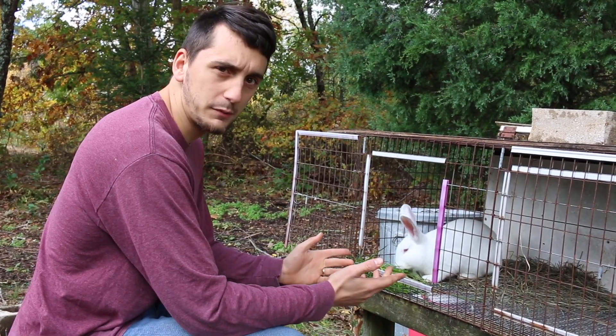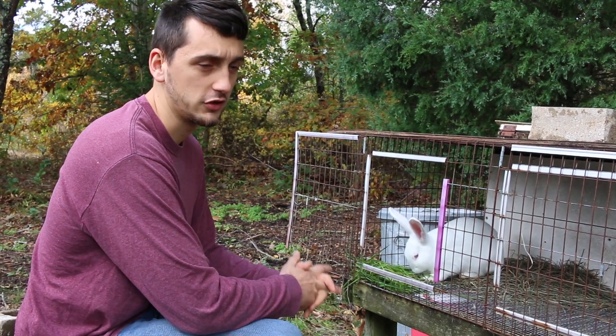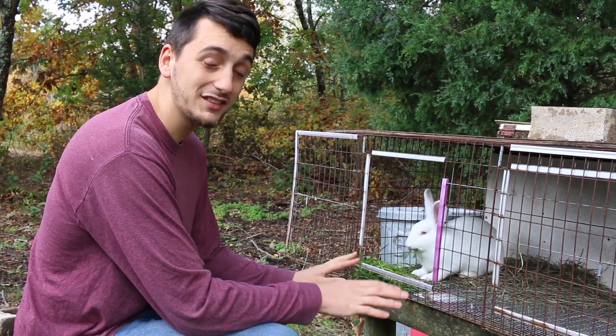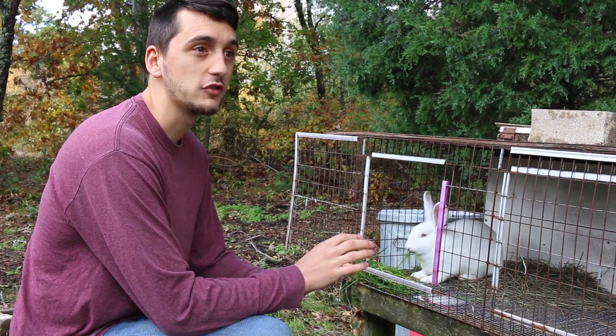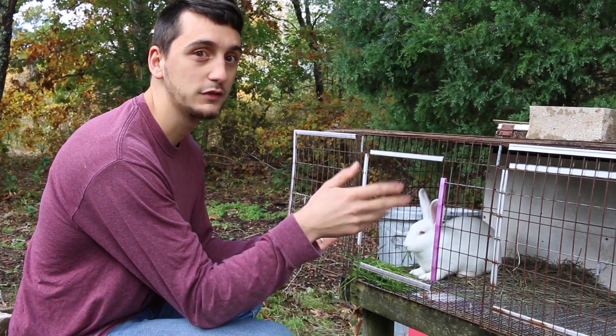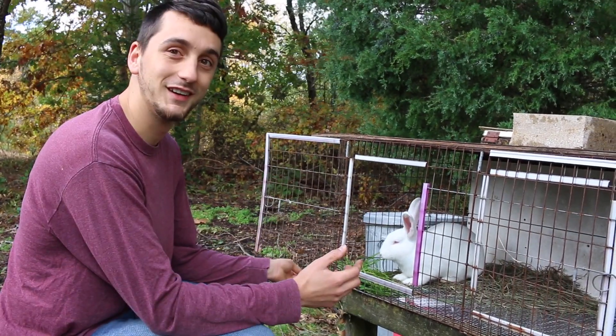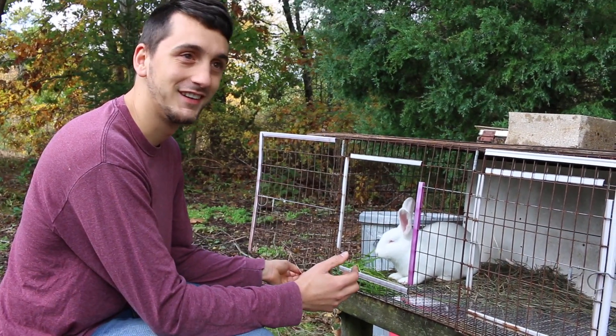We have two meat rabbits in here. We got them about a couple months ago and we're just growing them out for butcher. But yesterday I came out and they were just in the yard, eating outside their cage that we've been moving around the yard for them. He shouted up the stairs and said, "Honey, the rabbits are out."